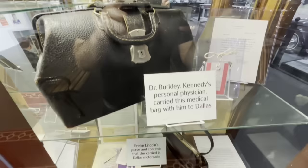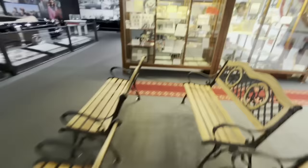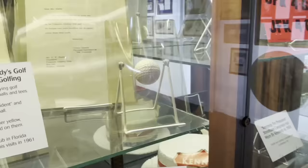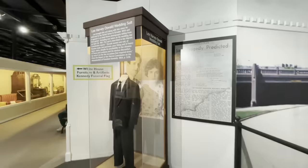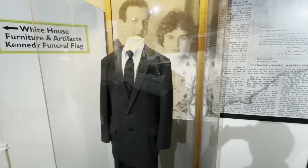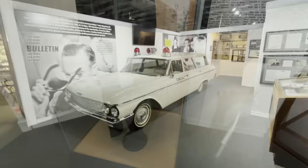This is Kennedy's personal physician's bag that was with him in Dallas, and Evelyn Lincoln's purse with all the contents from Dallas. Over here — this has always been one of the things I thought was really neat — this is JFK's golf ball, and you can see it has JFK markings on it. From the other side, this is Lee Harvey Oswald's wedding suit. He didn't own very many suits, but this was one he brought with him to the Soviet Union — and by all accounts it didn't fit him very well and was kind of a lousy suit, but here it is.